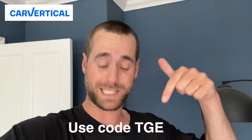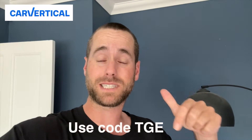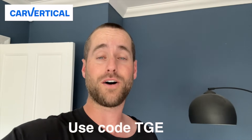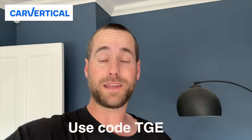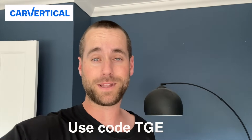Even better, if you use the code TGE, you'll get a special discount as well. So before you buy your next car, make sure you run a Car Vertical report — it really is that simple. I absolutely wouldn't be buying anything before checking it out. The link is below and it automatically applies the discount if you use that special link. Anyway, for now let's head over to the auction preview and see what they've got.